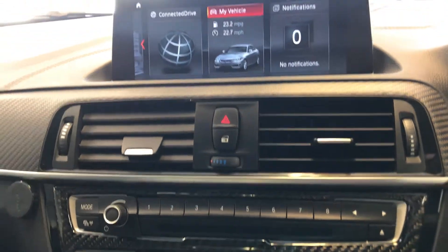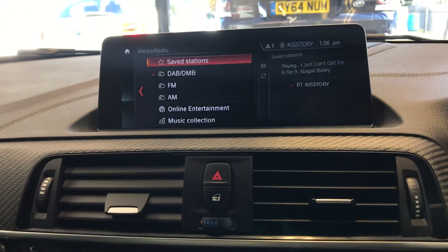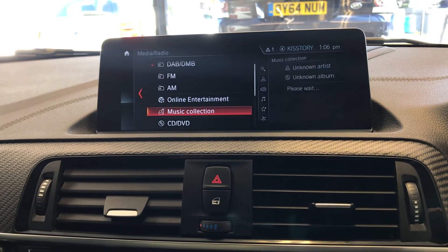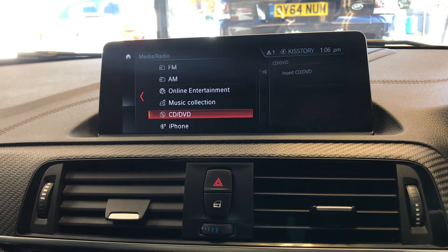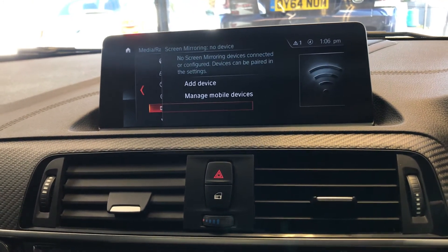Let's go on to Media. You have DAB radio, FM, AM, online entertainment, music collection, CD or DVD, iPhone connectivity, and screen mirroring — so you do have the option for all of that.